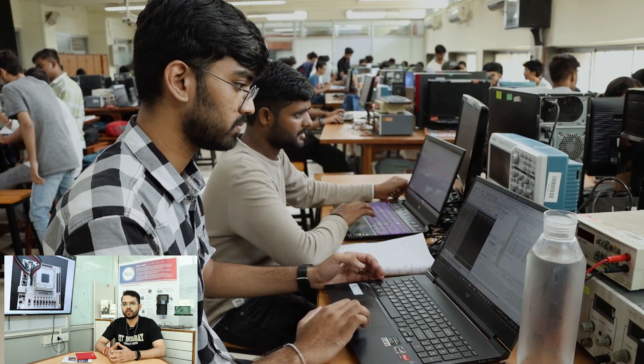We designed it in such a way that students can get a complete essence of what hardware description is and how it works. In week one, we cover structural modelling, and from week two onwards, we start with behavioural modelling.